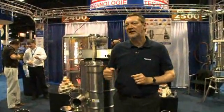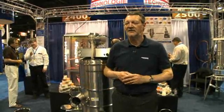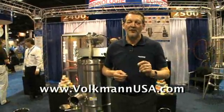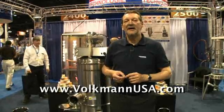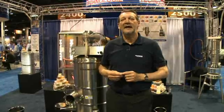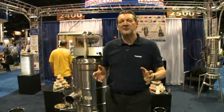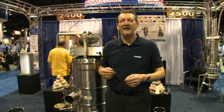Thank you for stopping by the booth today. Please feel free to contact us in New Jersey. We have a website at www.volkmanusa.com. In New Jersey we have a full test facility and warehouse parts assembly area, and that distributes throughout the USA, Canada and Mexico.